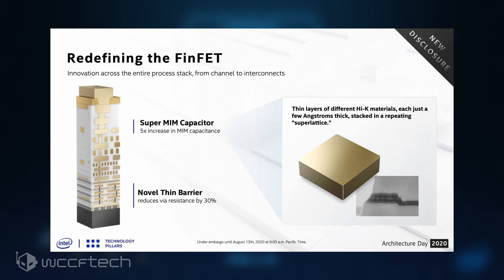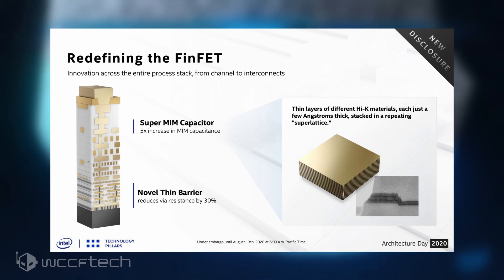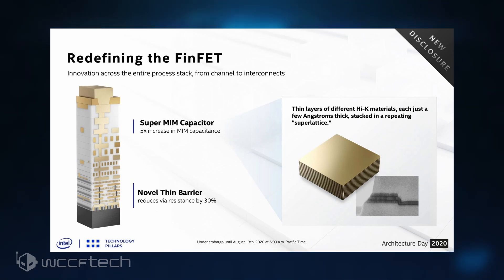The final innovation is a new SuperMIM Metal Insulator Metal Capacitor. When compared to the industry standard, it delivers a 5x increase in capacitance within the same footprint, driving a voltage reduction that translates to dramatically improved product performance. This innovation is enabled by a new class of high-K dielectric materials, stacking ultra-thin layers just several angstroms thick to form a repeating super-lattice structure.